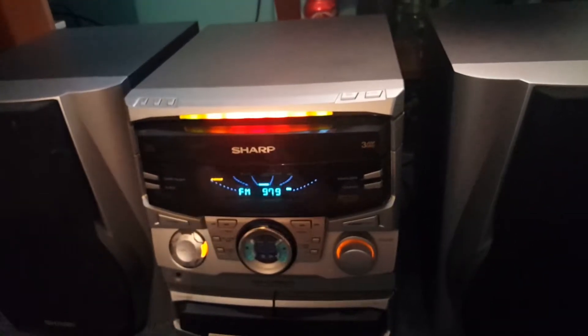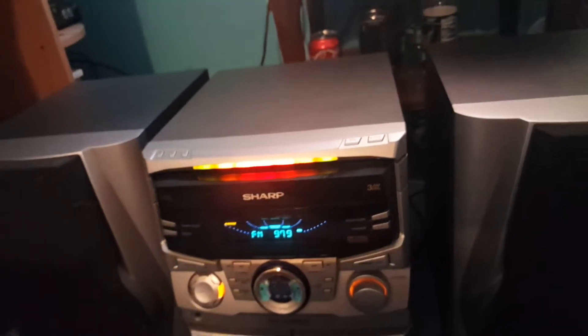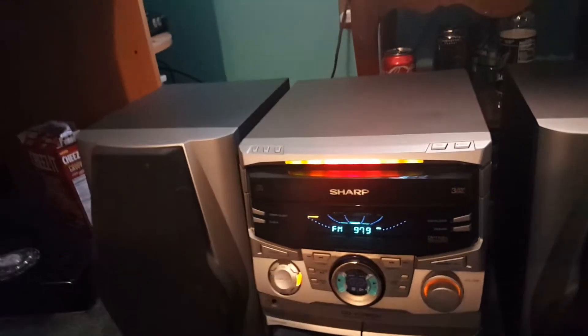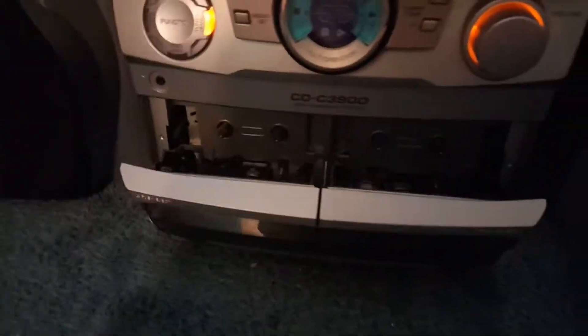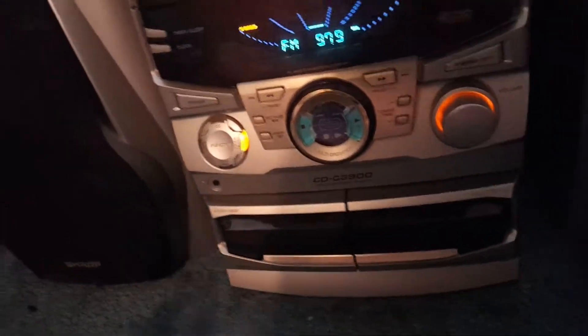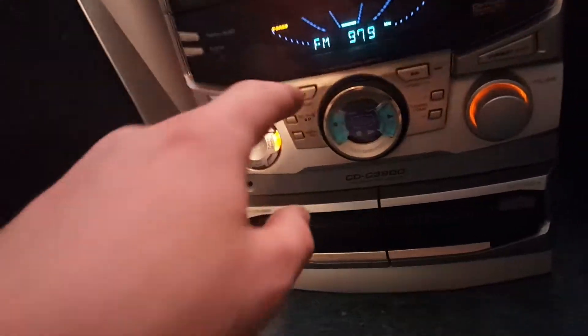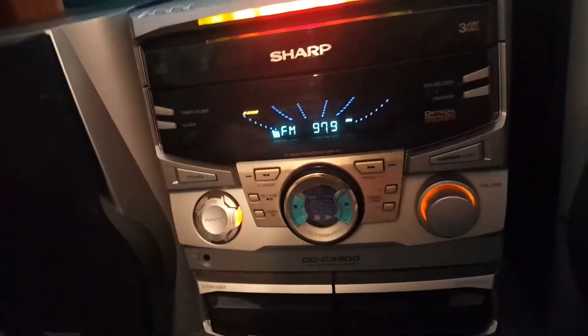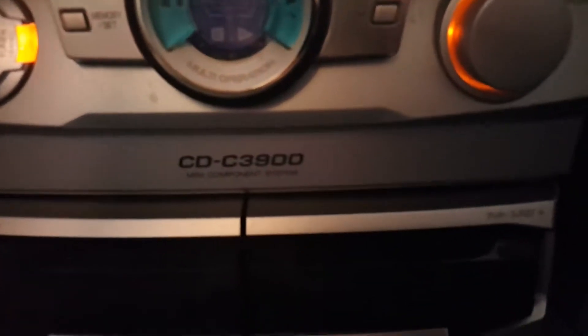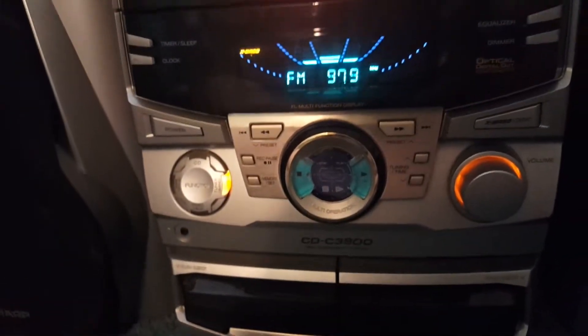Newer ones really don't have those. If you're looking for good quality, Sharp and Panasonic do still sell ones with disc changers built in, but it's going to be hard to find. If you're into tapes, you have dual tape decks — you can hold two tapes. They're really just for convenience so you don't have to keep switching tapes. By the way, the model on this is the CDC-3900, if you're interested in looking for one on eBay.